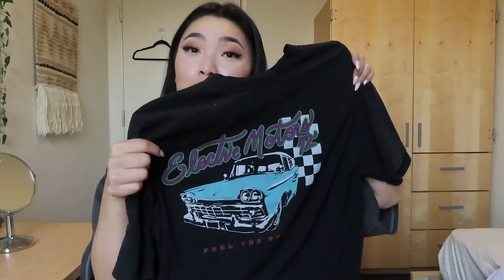This next one is from Brandy Melville as well. It's black and says 'Electric Motors' with a little car on it. It's a slightly older style so you can probably find it on Depop. It's a little baggier than the purple one, maybe because it's an older style, but I think it's super cute and the quality is pretty good.